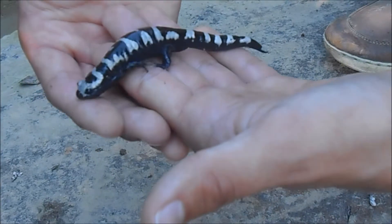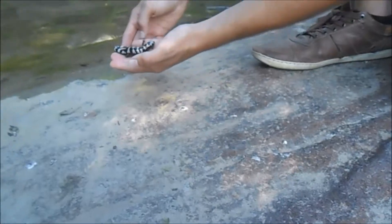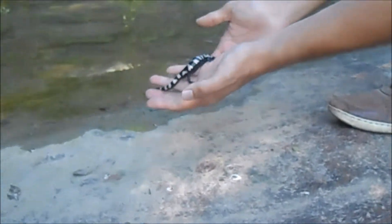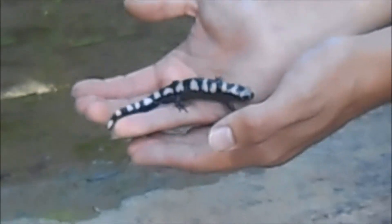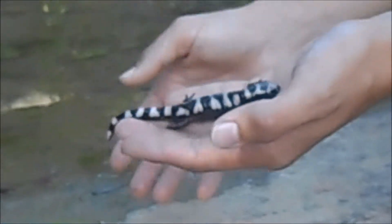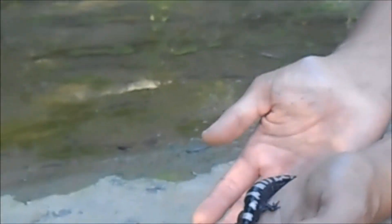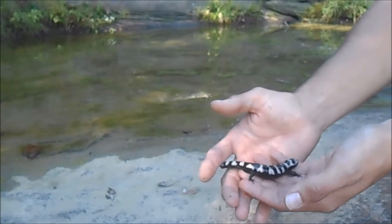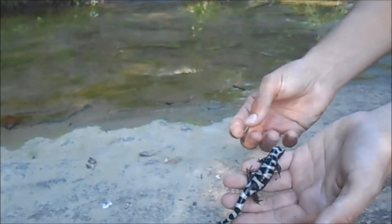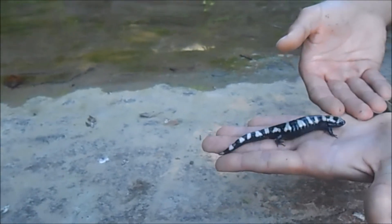What salamanders will do is lay their eggs in temporary pools similar to this one — mostly vernal pools, which are present in late winter and early spring and dry up by the end of summer. When they lay their eggs, the eggs need oxygen, and there's actually a symbiotic algae in salamander eggs which provides the embryo with the oxygen it needs to develop.